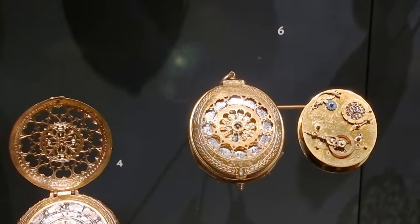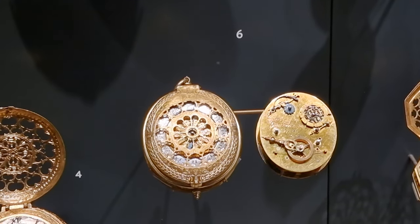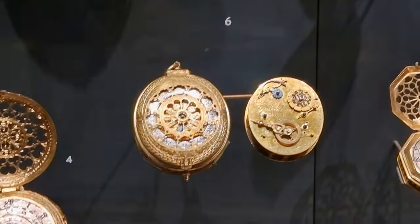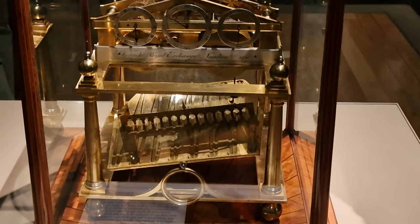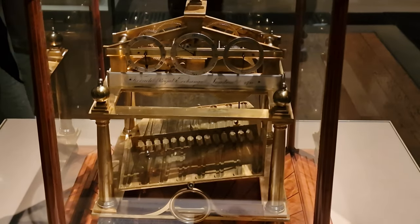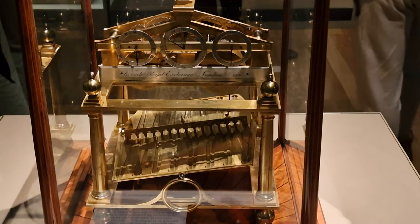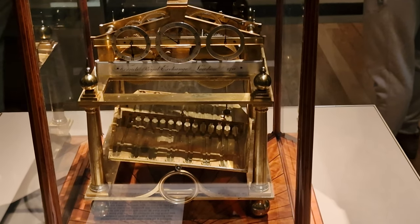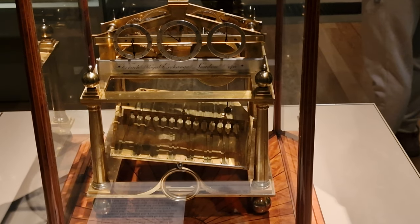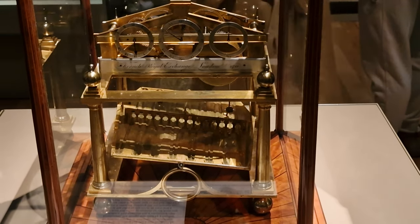We're going to show you some original clocks as well, because they have a whole section here dedicated to time. This is called the rolling ball clock. The time was kept by a rolling steel ball which takes 30 seconds to zigzag down the table, operate a lever, which causes the table to tilt, and then sends the ball back the other way. Over a year the ball travels around 2,500 miles, which is incredible. And that's from about 1805.